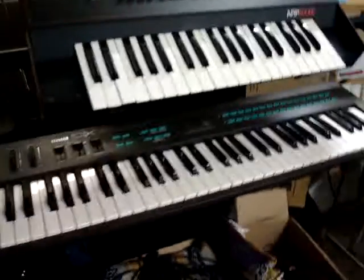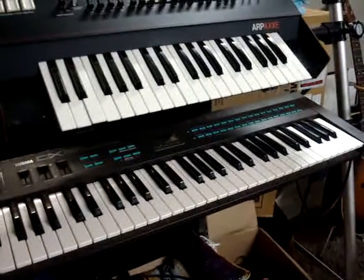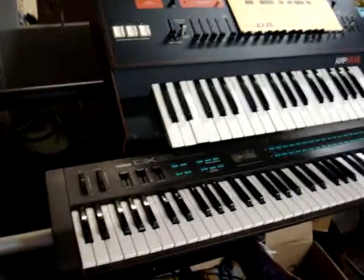Down here on the bottom we've got a Yamaha DX21, which — if everybody will remember — the DX7s were the big thing back in the early and mid 80s. It's got a lot of the same patches as the DX7.